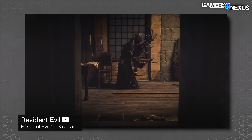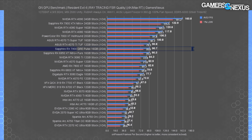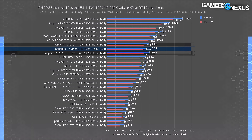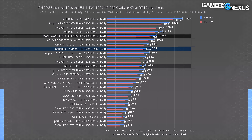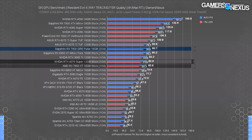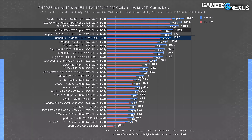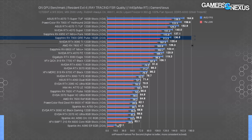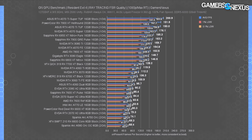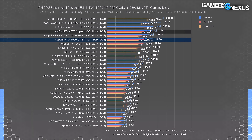Resident Evil 4 with RT is way kinder to the AMD stack — more representative of lighter RT workloads, using FSR quality on all devices. The RX 7900 GRE's 91 FPS average is about equal to the 4070 Ti and 6950 XT. The 7900 XT leads by 17%, and the 7800 XT's 83 FPS average gives a 10% lead to the GRE. Notably, the GRE leads the 4070 Super in this round. At 1440p, the GRE ran at 137 FPS average and fell behind the 4070 Super, though less than 3% apart. AMD is more competitive here than in the heavy RT workloads, especially now that the 7900 XT has dropped in price.